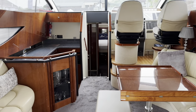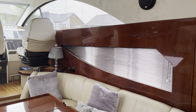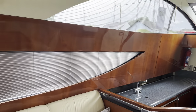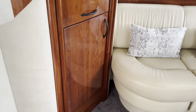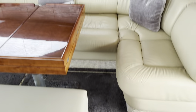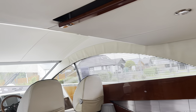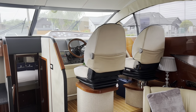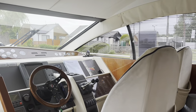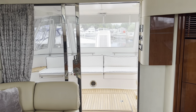Moving inside, this is the saloon on the Phantom 46 — a very bright space with two big windows. These are nicely finished with Venetian blinds and give a good impression of the high gloss cherry finish. You've got leather seating to both port and starboard with dark grey carpet, all in very good condition. The windows to port and starboard are both electric, letting in plenty of ventilation, and the big patio doors open as well so you feel like you're bringing the outside inside.